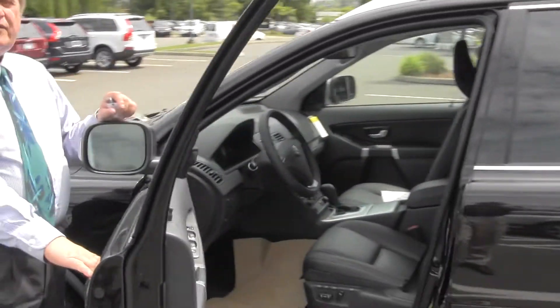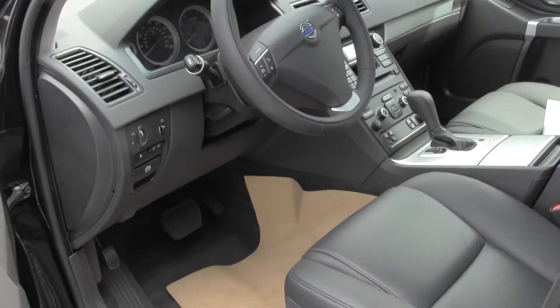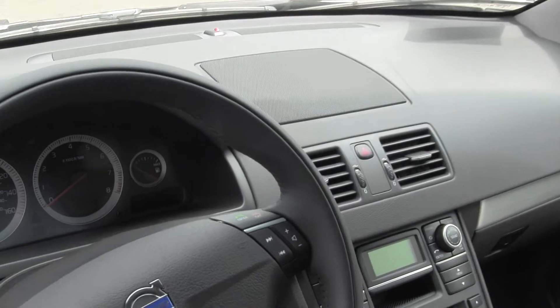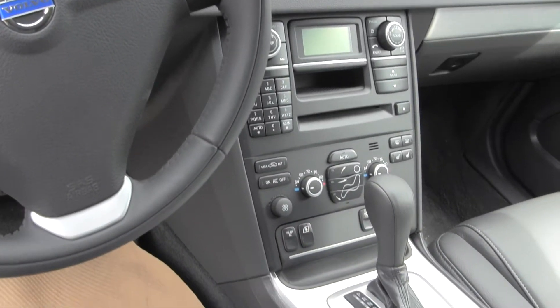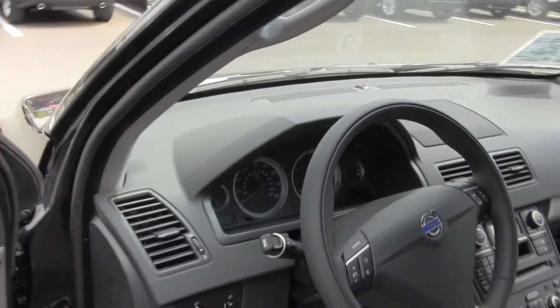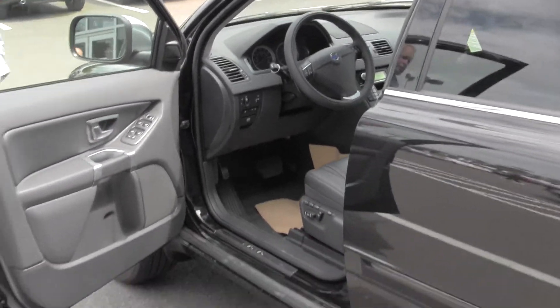This one will have the graphite interior with brushed aluminum trim, three driver memory, adjustable telescoping and height-adjusting steering wheel, AM, FM, CD, USB port, and 3.5mm port.